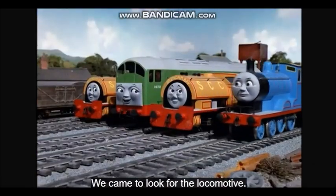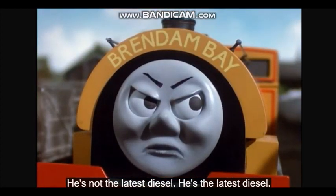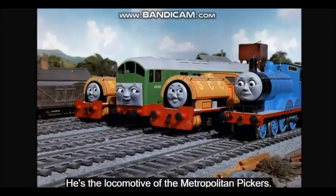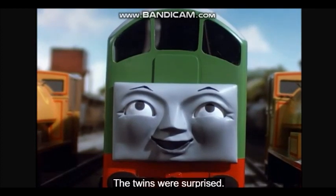We're not playing. We came to look for the locomotive. The latest diesel took our locomotive. He's not the latest diesel. He's the latest diesel. He's the locomotive of the metropolitan pickers. The twins were surprised. How to limit the prototype.